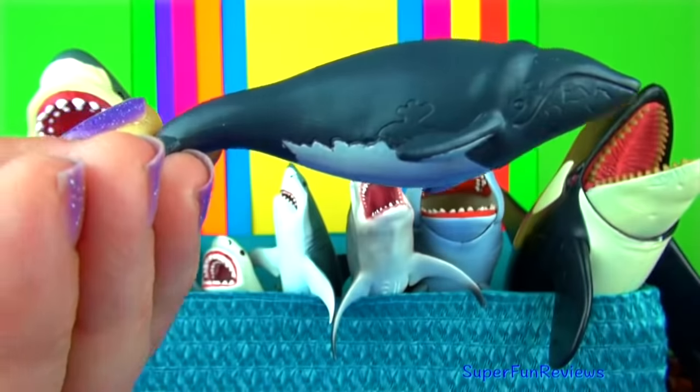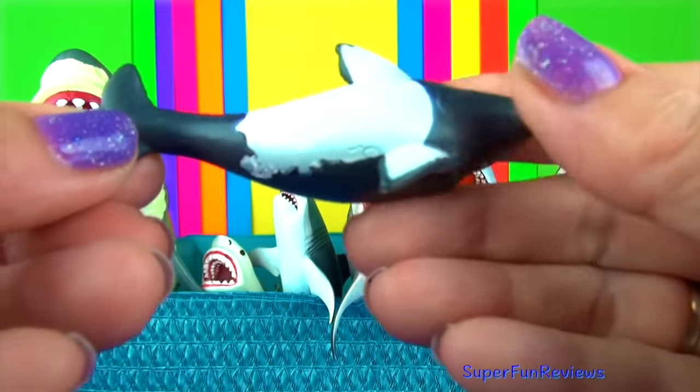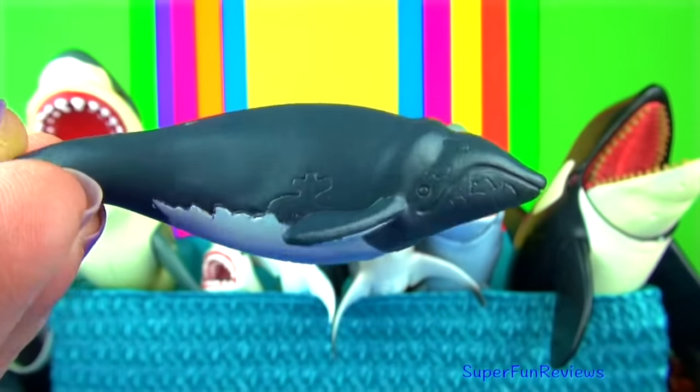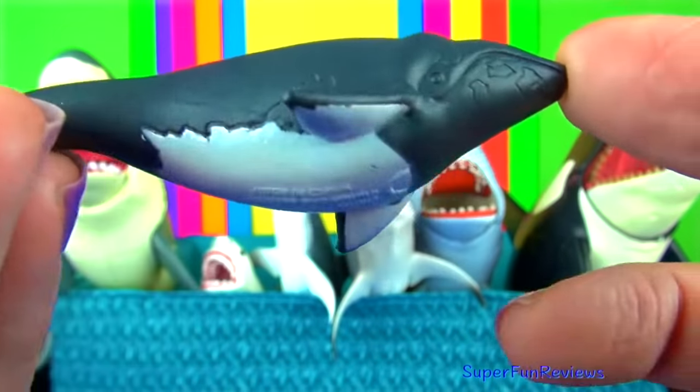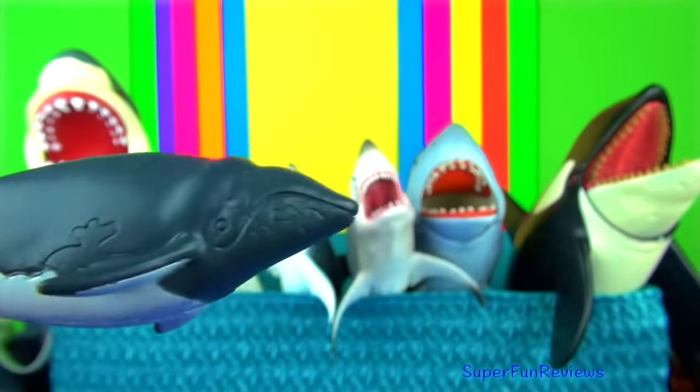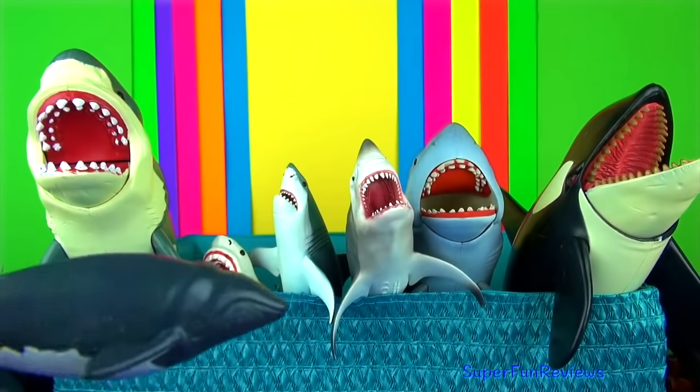The southern right whale is a baleen whale and has a broad back without a dorsal fin, wide pectoral fins, a long arching mouth that begins above the eye and small rough patches of skin on its large head.